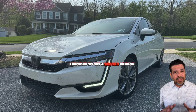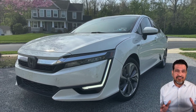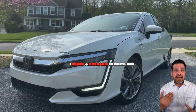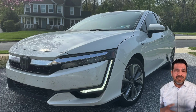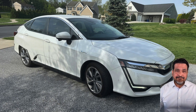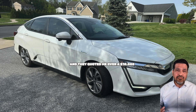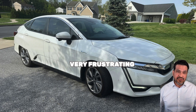I decided to get a second opinion, just to be sure there was no other way around replacing the battery. I found a mechanic in Maryland that said he was familiar with hybrids, and I took it down. He ran the same tests, I got the exact same results, and they quoted me over $10,000 for a replacement. Very frustrating.